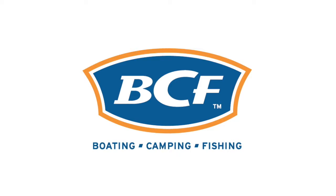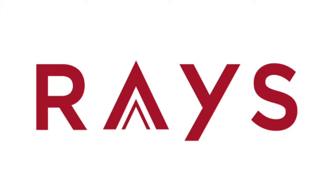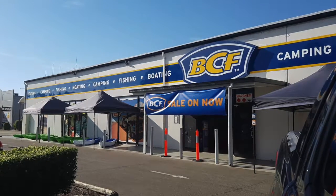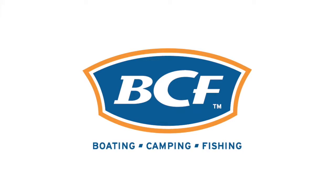They're owned under a retail group that also owns Super Cheap Auto, Raze Outdoors, and Rebel Sports. They are a national company with lots of stores in every major city, and they sell boating, camping, and fishing gear.